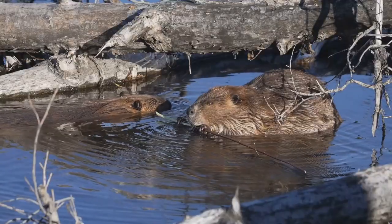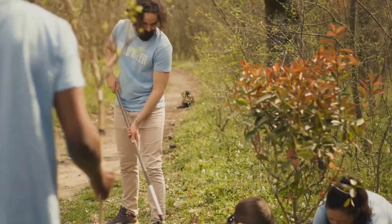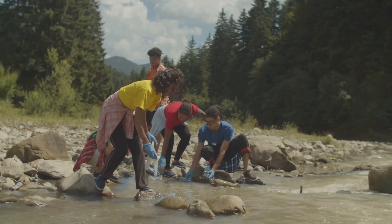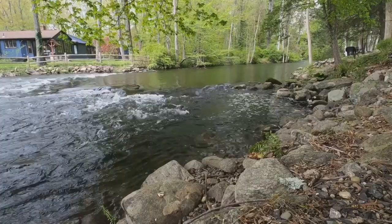Luckily, beavers are bouncing back, thanks to conservation programs and growing awareness of how important they are. We can help too, by protecting rivers, planting trees and learning more about these amazing animals.